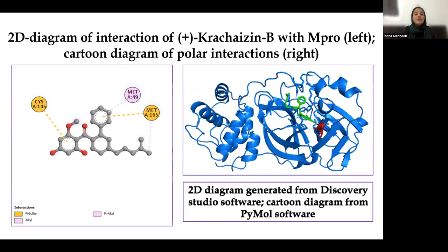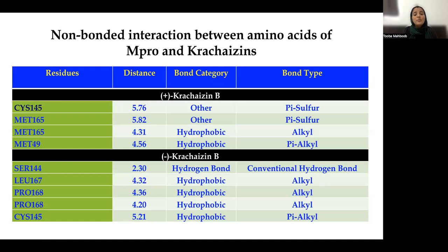Lastly, this is the 2D diagram of interaction of D-Chalcone B with the amino acid residues of MPRO, with the cartoon diagram on the right side. Three different interactions were observed, which include the active amino acids of MPRO of SARS-CoV-2. This is also presented in tabulation form showing the non-bonding interactions between the amino acids of MPRO and Chalcone B. Apart from other residues, an interaction is observed between the important active amino acid at the catalytic site of MPRO, cysteine 145.